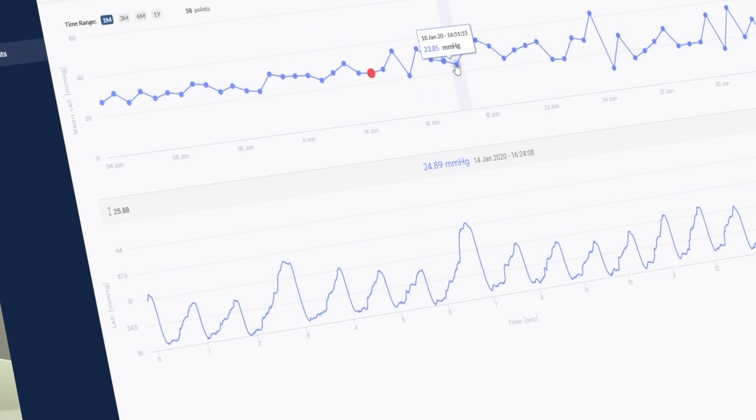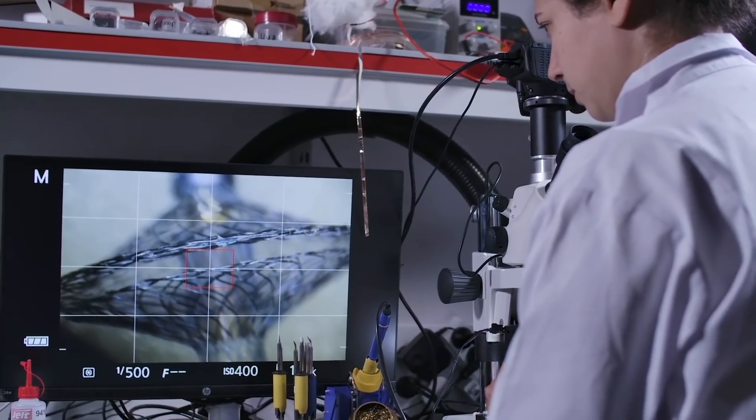The more data we gather throughout the time, the better our AI-based system will be.